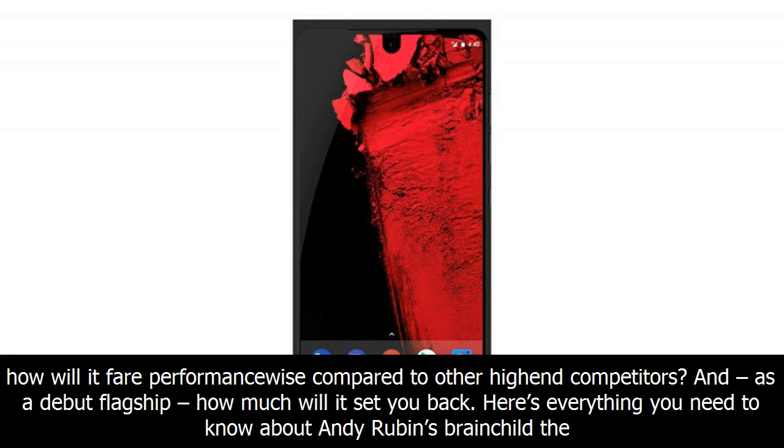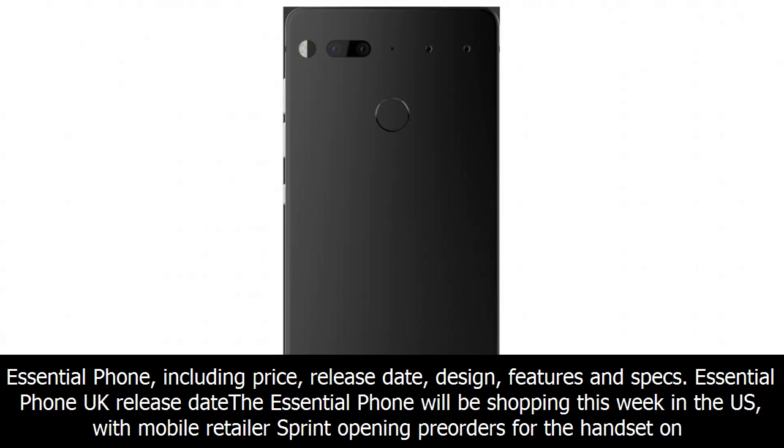Here's everything you need to know about Andy Rubin's brainchild, the Essential Phone, including price, release date, design, features, and specs.